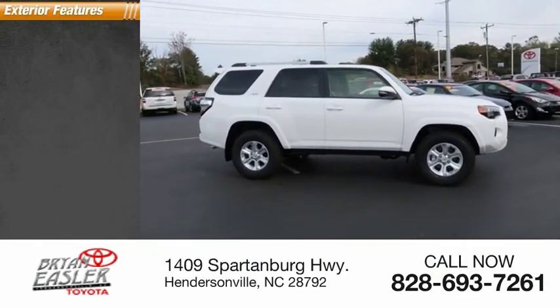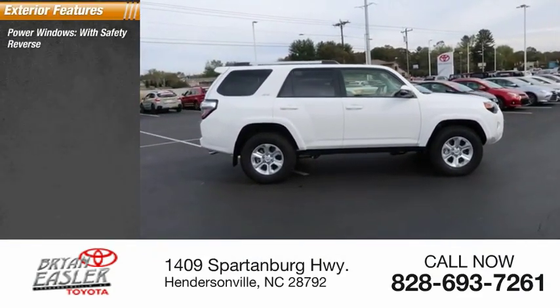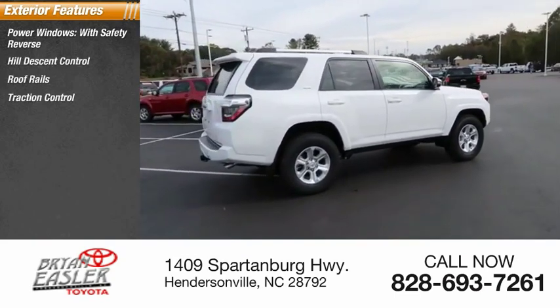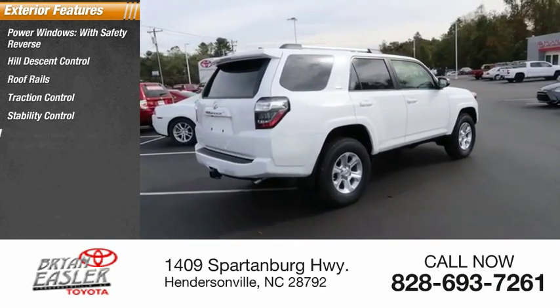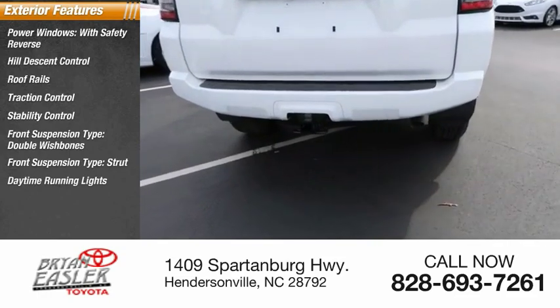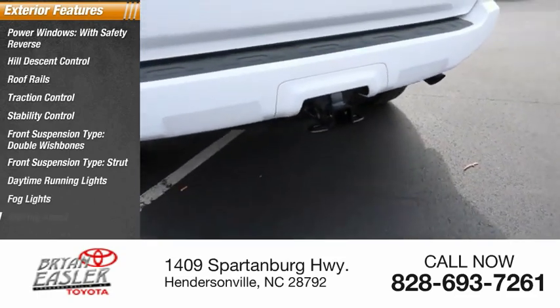Here are some of this vehicle's great options: power windows with safety reverse, hill descent control, roof rails, traction control, stability control, front suspension type double wishbones and strut, daytime running lights, fog lights, and braking assist.